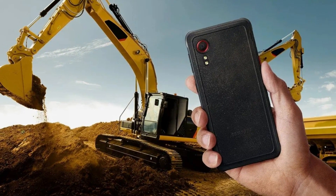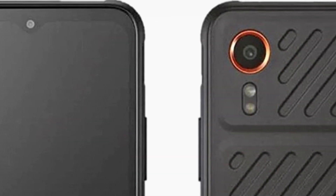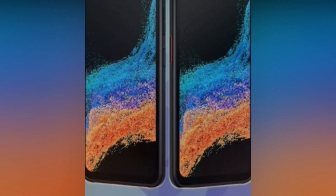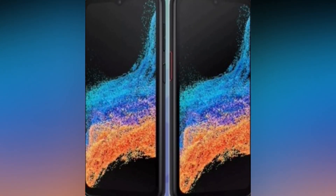On the back, a single camera with a red ring replaces the dual-camera setup seen in the previous XCover 6 Pro. Leaked reports also mention a detachable back plate with a grooved pattern, hinting at a removable battery.